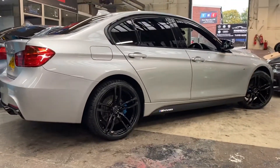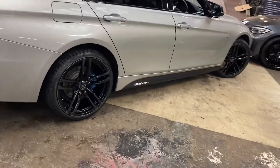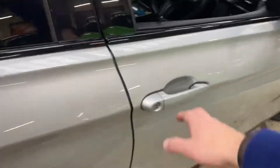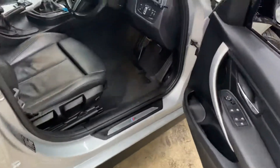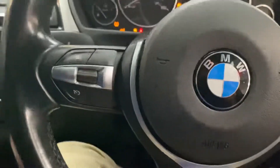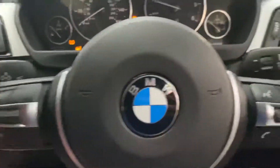Even with that superb xDrive four-wheel drive system, glacier silver metallic always looks really well — it's an often underrated colour in my opinion. The fact that it stays cleaner for longer, unlike some of the other lighter colours, is a nice bonus should you find yourself doing a lot of mileage.